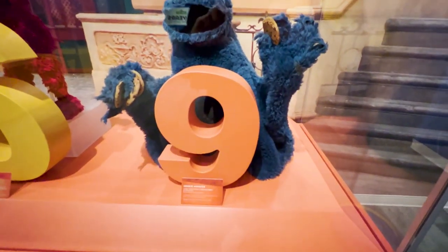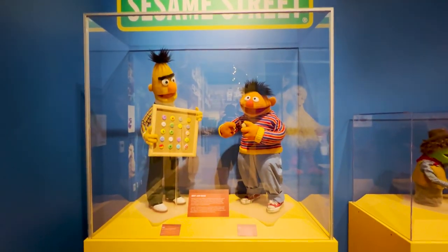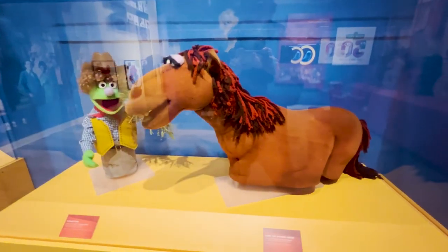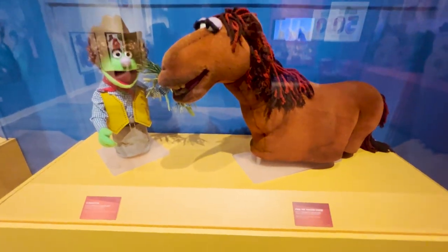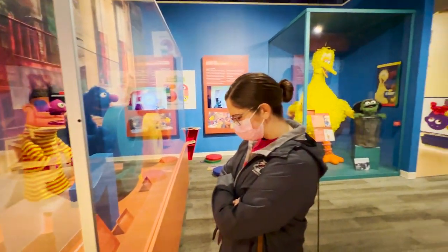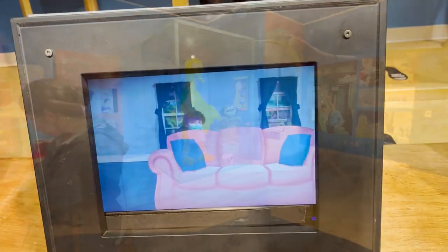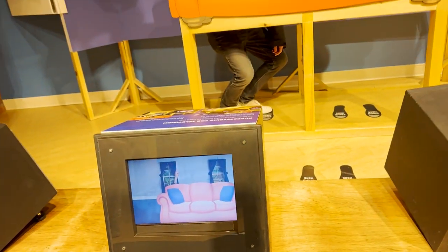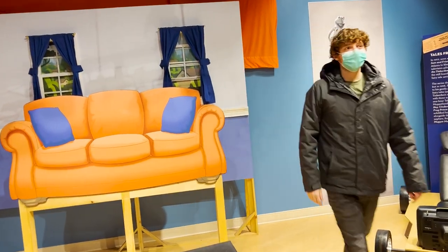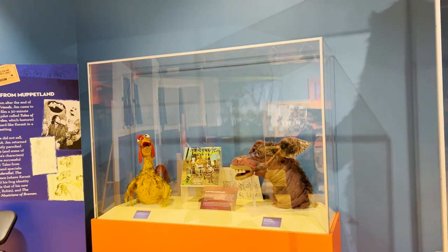And here is a screen-used Cookie Monster.